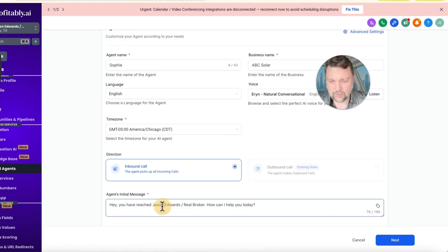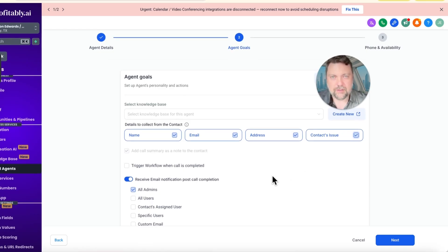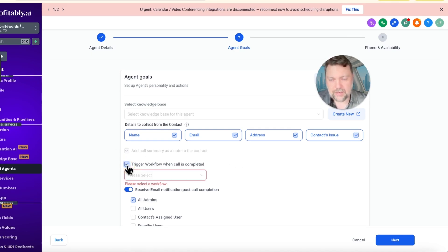We pick Erin, hit save voice, and set the greeting: 'Hi, this is Sophie with ABC Solar. How can I help you today?' Hit next. You can upload a knowledge base — for a real solar company you'd scan their website or manually feed information. For now we're just trying to capture name, email, address, and issue, then relay that to the business owner. You can also trigger a workflow when the call is completed — like an after-hours email to the business owner with the caller's information so their team can follow up the next morning.